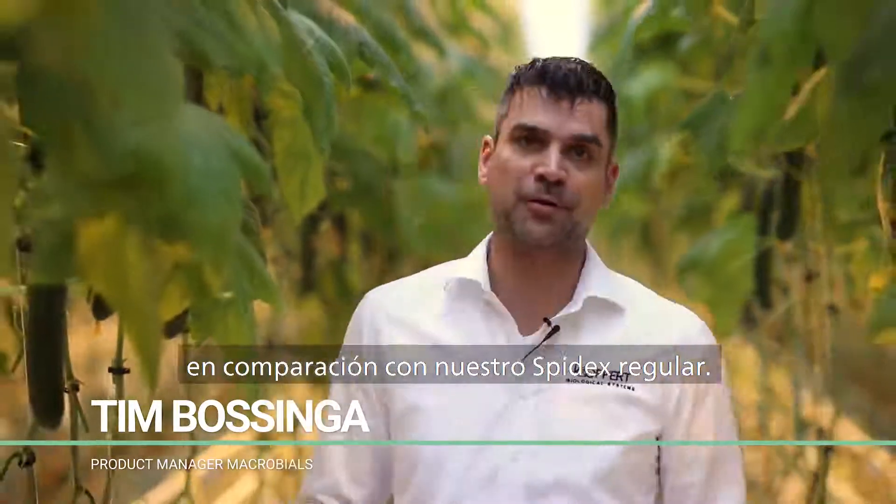Hi, in this video I'll explain the advantages of Spydex Vital in comparison to our regular Spydex.